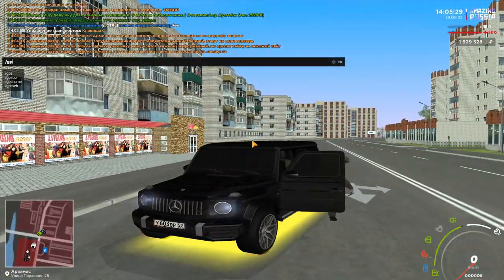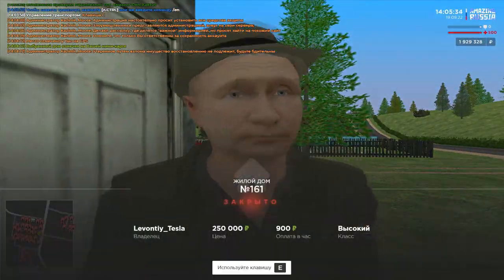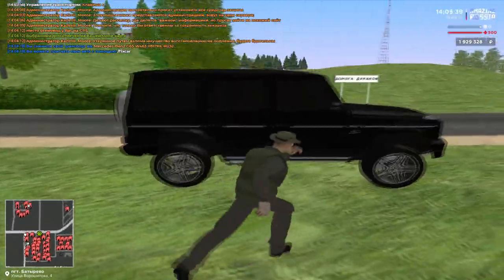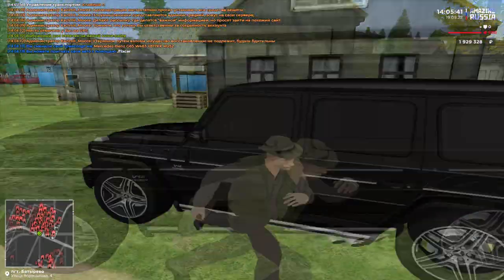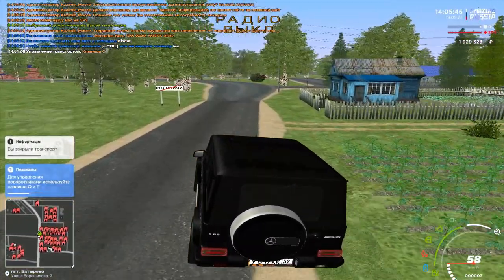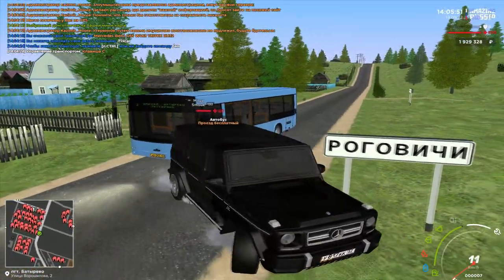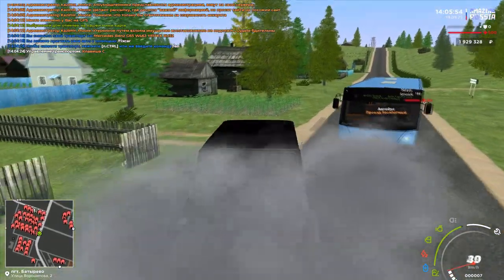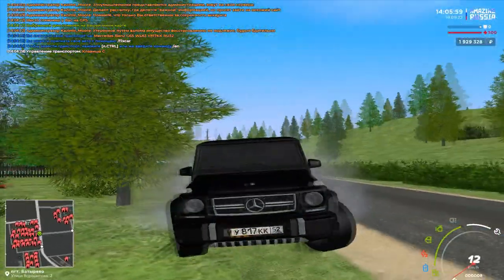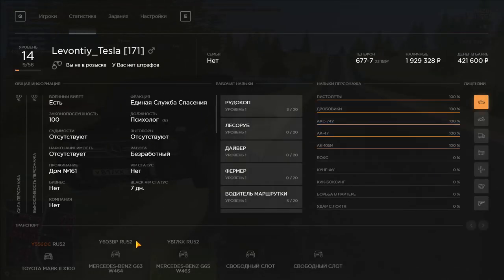Ну давайте ещё раз их сравним — тэпнемся домой, посмотрим. Давайте смотрим старый Гелик — ещё раз звук хочу посмотреть. Да, звук совсем другой — он такой нерычащий, абсолютно нерычащий звук. Но выглядит бандитски устрашающе. Я бы ещё кенгурятник поставил на него, но здесь, к сожалению, нельзя его сделать — так бы поставил, думаю было бы намного прикольней.